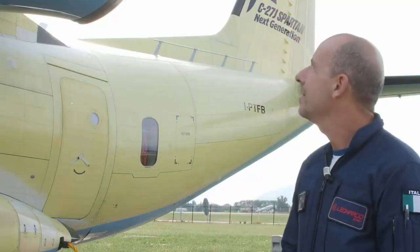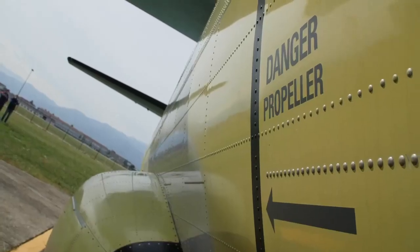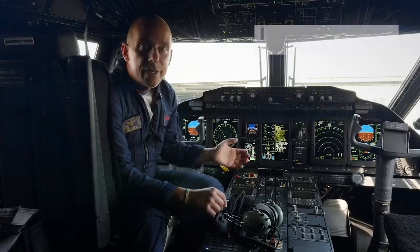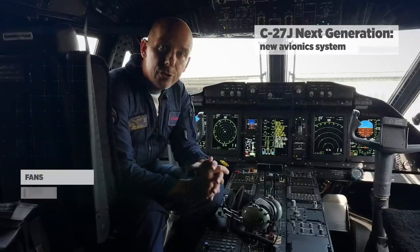Thanks to its exceptional structural strength, system redundancy and autonomous operation capability, the Spartan offers unique qualities not found in aircraft of the same class or derived from commercial turboprops. Spartan is a remarkably robust tactical airlifter with state-of-the-art technology in avionics, a powerful turboprop propulsion system delivering very good performance, extreme operational flexibility and cost effectiveness. We are now sitting in the cockpit of the new C27J, which has the new avionics suite.